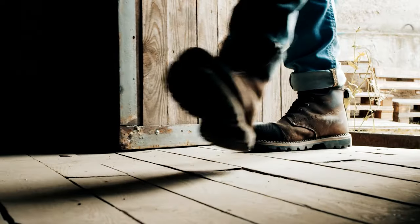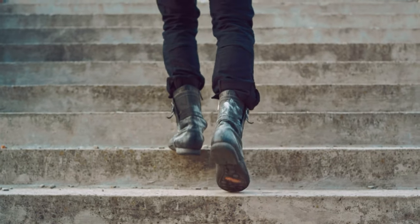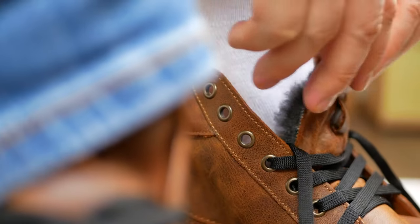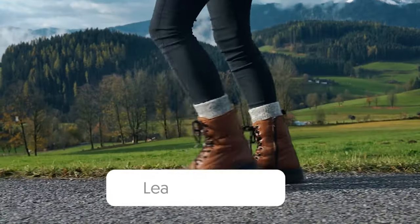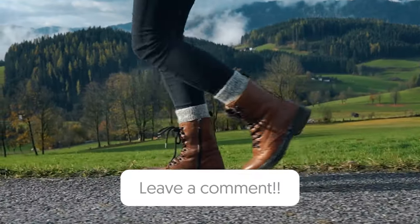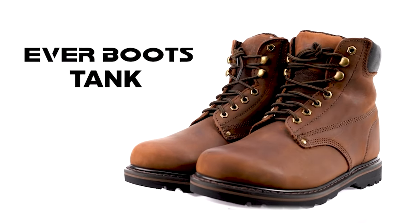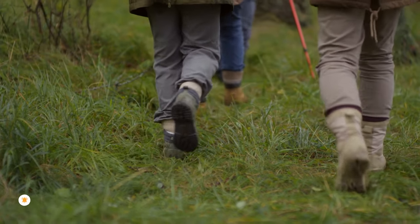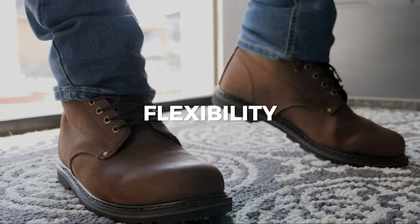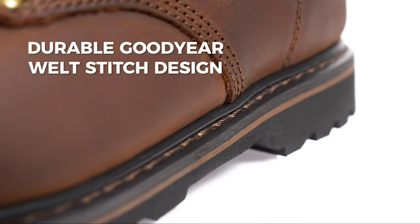And there you have it — our cherry-picked selection of the finest work boots for men. If this video steered you in the right direction, a thumbs up would be greatly appreciated. Which pair of work boots do you really strut in? Let us know in the comments below. Thanks for watching. If this video offered some valuable insight, please shower us with likes and consider subscribing to our channel. Can't wait to connect with you in the next video. Until then, take care, and catch you on the flip side.